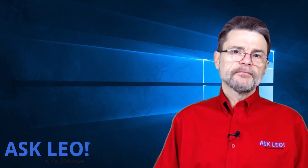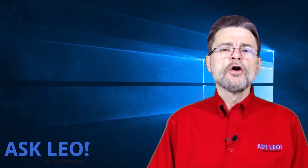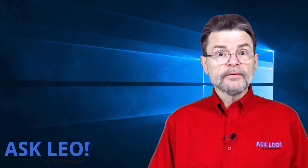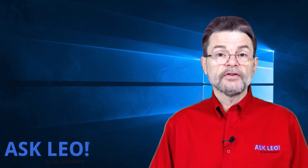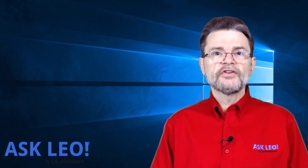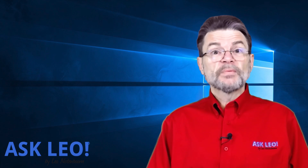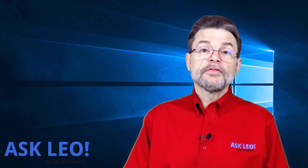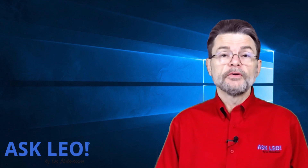The time period has passed. The free update that GWX was all about has passed as of a couple of weeks ago. In theory, those applications are no longer necessary because in theory, Microsoft is no longer going to be pushing Windows 10 onto machines that aren't currently running it. So in theory, those applications are no longer necessary, and yes, you can uninstall them.